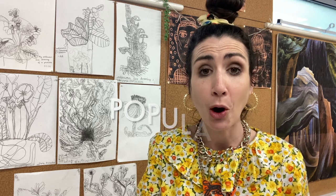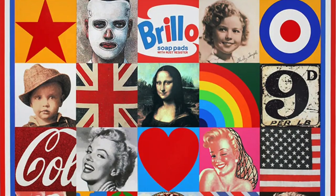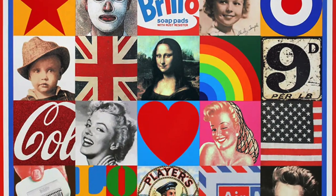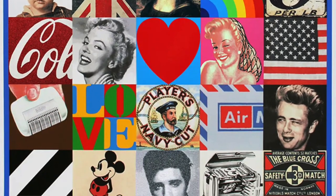Pop stands for popular and celebrates the popular culture of the time. It's all about taking things from popular culture like music, comics and films and turning them into art. Artists like Peter Blake wanted to show people that art could be inspired by things people see in the everyday and use, and not just traditional subjects like landscapes and portraits.